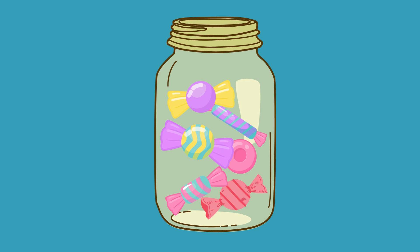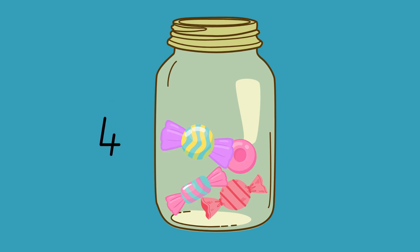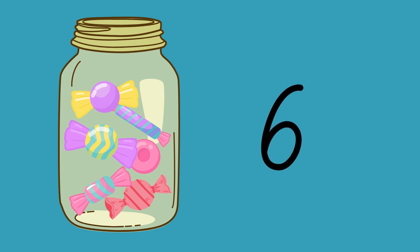Let's count how many sweets are inside this jar. 1, 2, 3, 4, 5, 6. There are 6 sweets inside this jar. Fabulous counting.